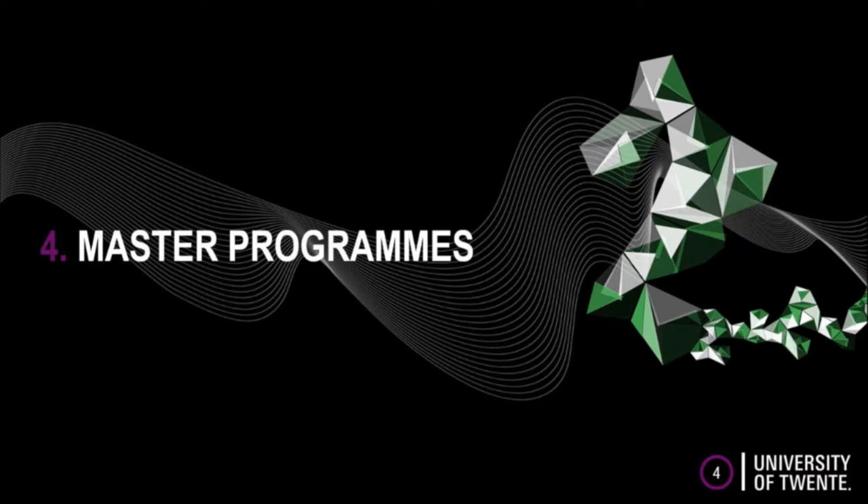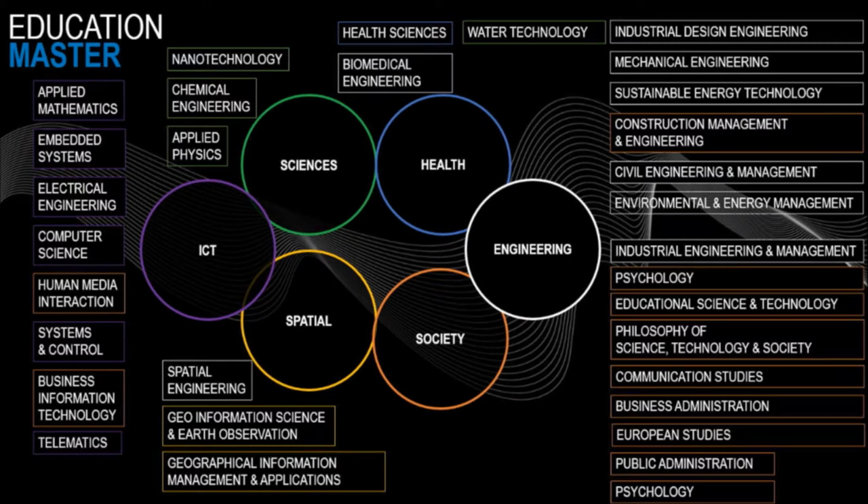Let's move on to our overview of our master programs. This is our master program and we also have it on our website. Some of our master programs are only one year courses, but most of them are two years. Only three are Dutch taught, all the other ones are in English, and some specific specializations might be in Dutch.